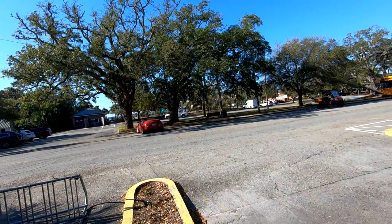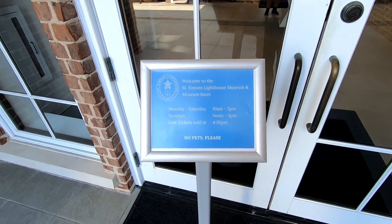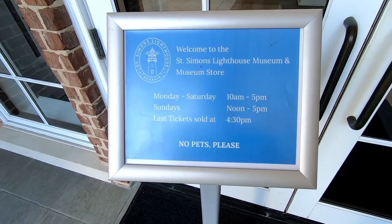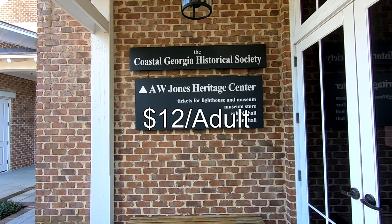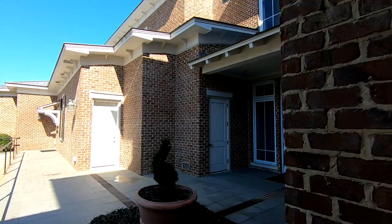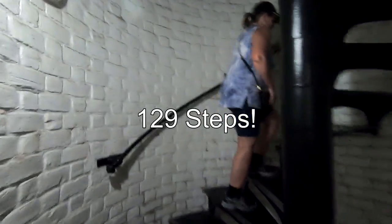When you're on St. Simons Island, you've got to go to the lighthouse. The lighthouse is right across from where we're staying at the Ocean Inn and Suites. It's open at 10 o'clock every day except Sundays, where it opens at noon, and closes at five. Tickets are $12 for adults, which allows you to climb the lighthouse and also provides a tour of the keeper's home.